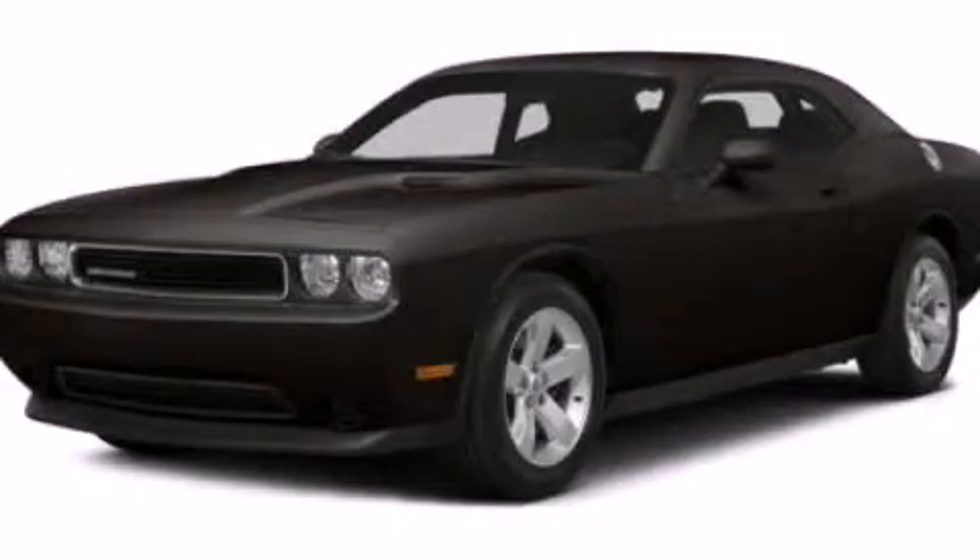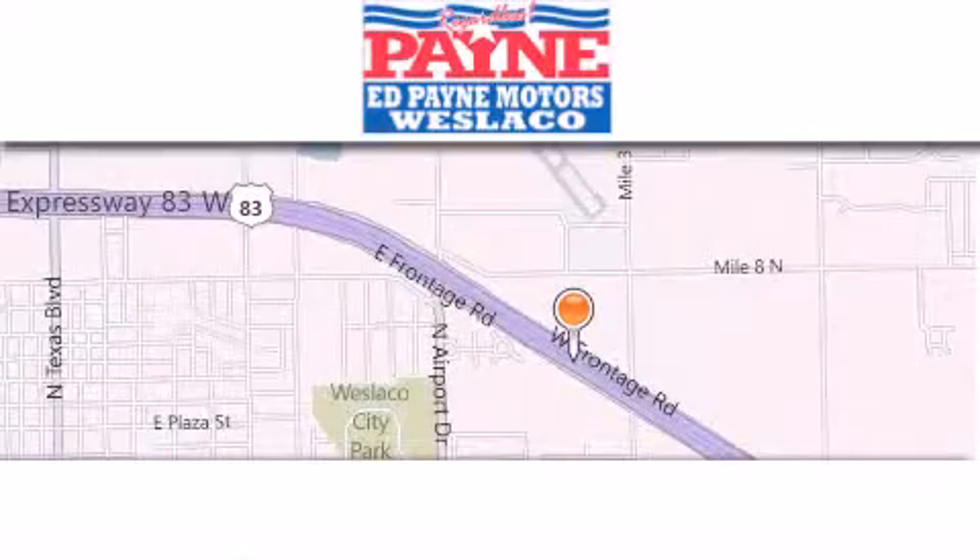We invite you to contact us today to learn more about this vehicle. Thank you for considering Ed Payne Dodge for your next luxury vehicle.